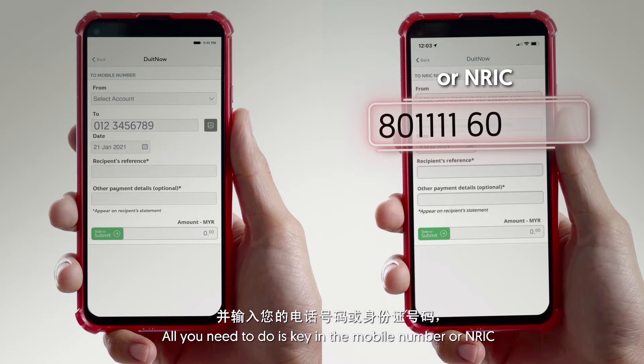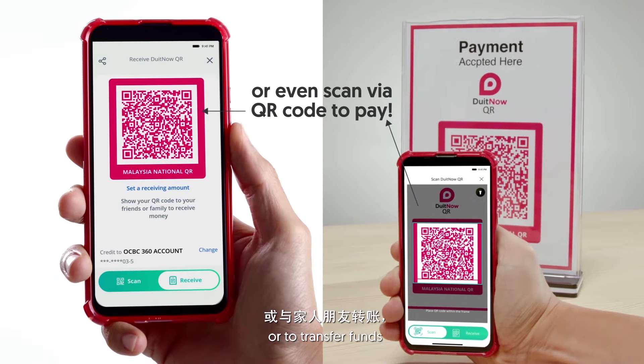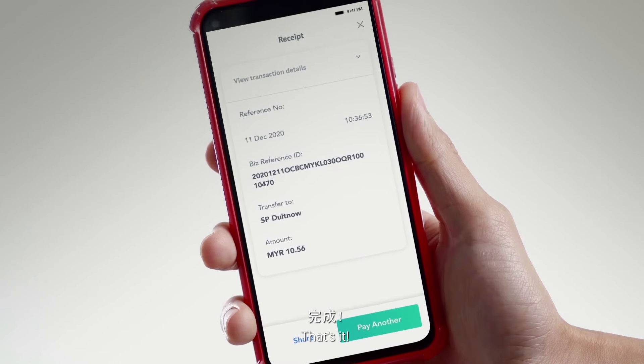All you need to do is key in the mobile number or NRIC, or scan a QR code for payment to merchants or to transfer funds. And you're good to go. That's it.